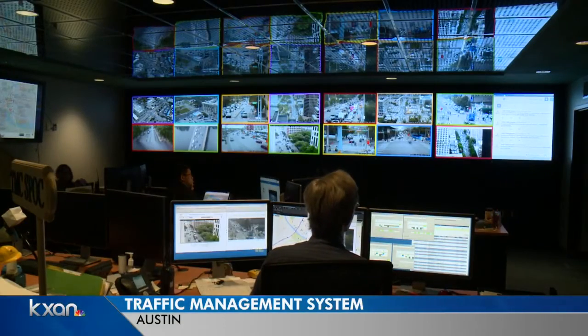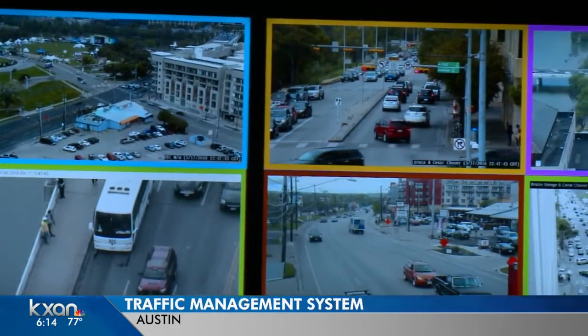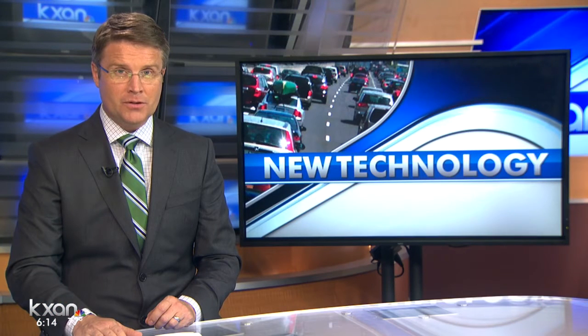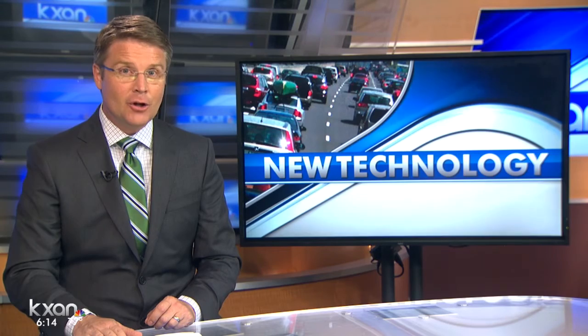Right now, city transportation workers are managing hundreds of traffic signals all across Austin. They use sensors and surveillance cameras to change the lights when any backups happen. But city leaders now want to take this program one step farther, trying out some new technology that changes a traffic signal on its own.